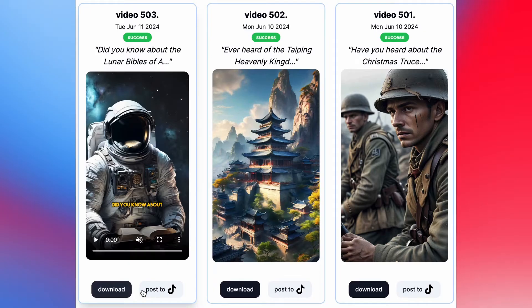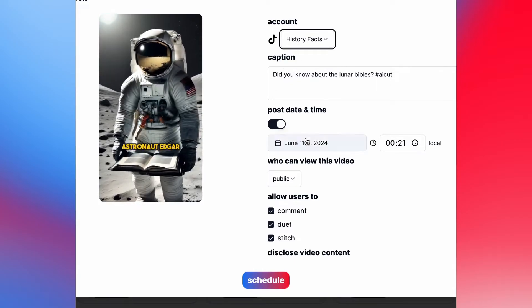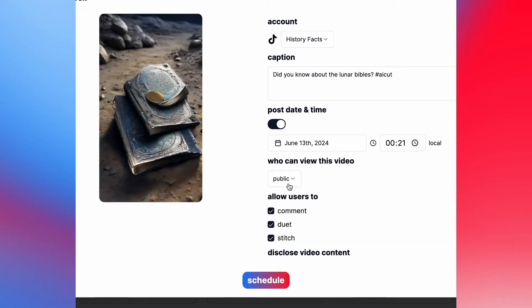When the video is ready, you can download or post it to your social media channels. Just pick a caption, choose a post date and time, choose visibility options, and click schedule.